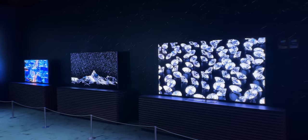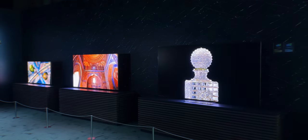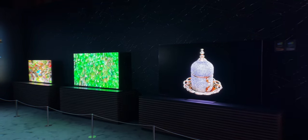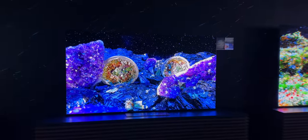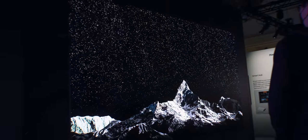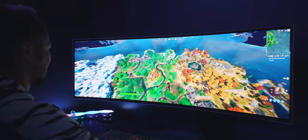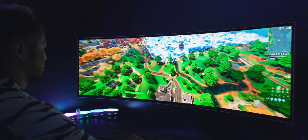Micro LED also got a consumer update. They've always done huge walls for commercial purposes, but this year they're targeting home use — from practical sizes of 50 inches all the way up to 140 inches. The specs are absolutely wild: 240Hz refresh, insanely bright, and a response time of two nanoseconds. Yeah, you heard that right — two nanoseconds. No pricing yet, but I'm betting it's going to be expensive.